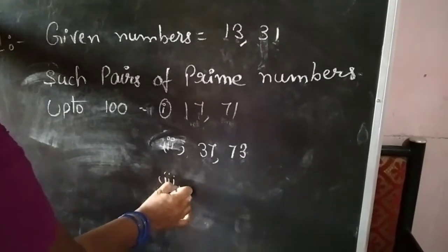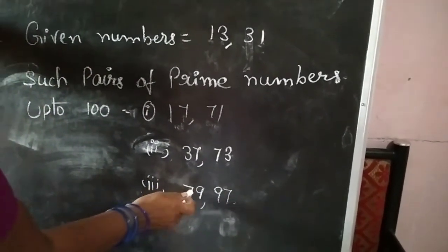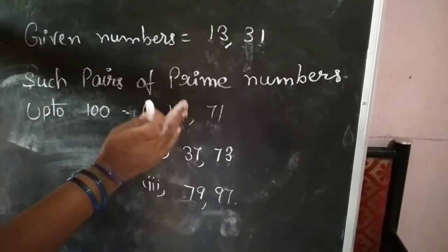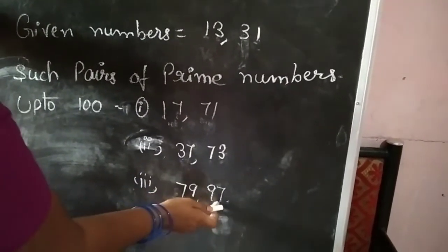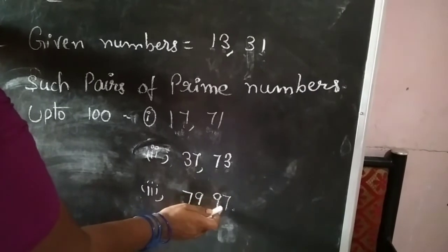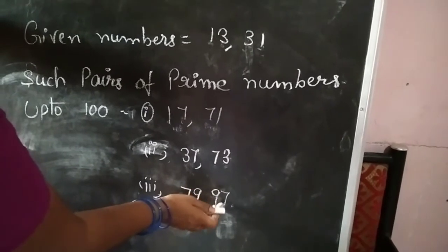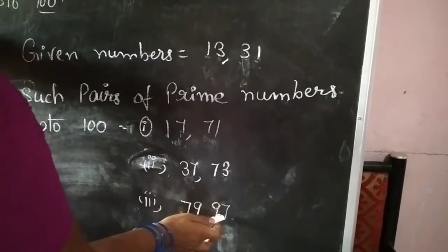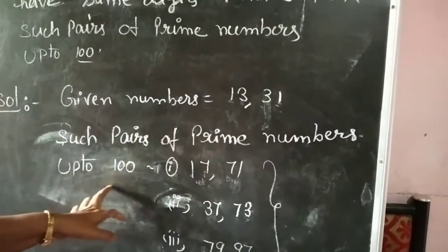The third pair is 79 and 97. You observe here: 79 is a prime number because 79 has only the same number and 1 itself as factors — it has no other factors. And 97 is also a prime number, because it also has only the same number and 1 as factors, no other factors. Checking digits: here 7 and 9, and here also 7 and 9. So these three pairs are such pairs of prime numbers up to 100.